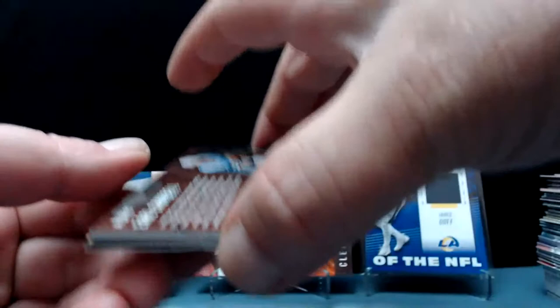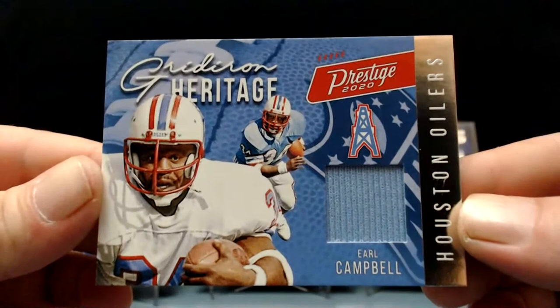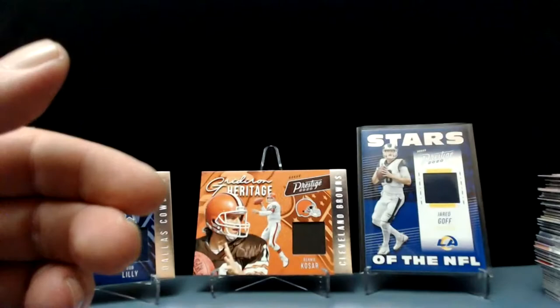Another Hall of Famer! If you don't know much about Earl Campbell, go watch him play on YouTube — you'll have fun, he's an absolute stud. That one is awesome. That's cool!